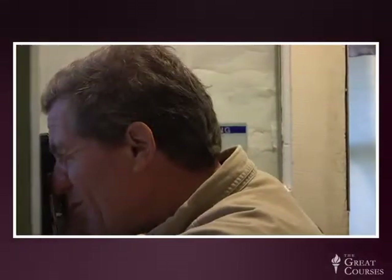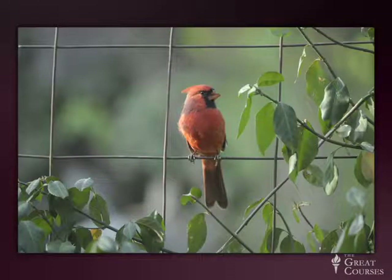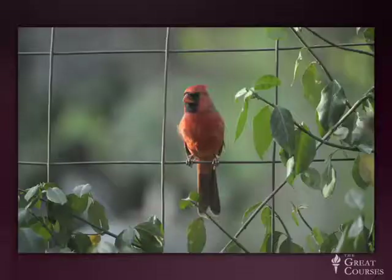We've got a beautiful cardinal out there right now. How awesome is that? That is so amazing — right out the back door of my laundry room. How easy is that? Anybody can do this, believe me.